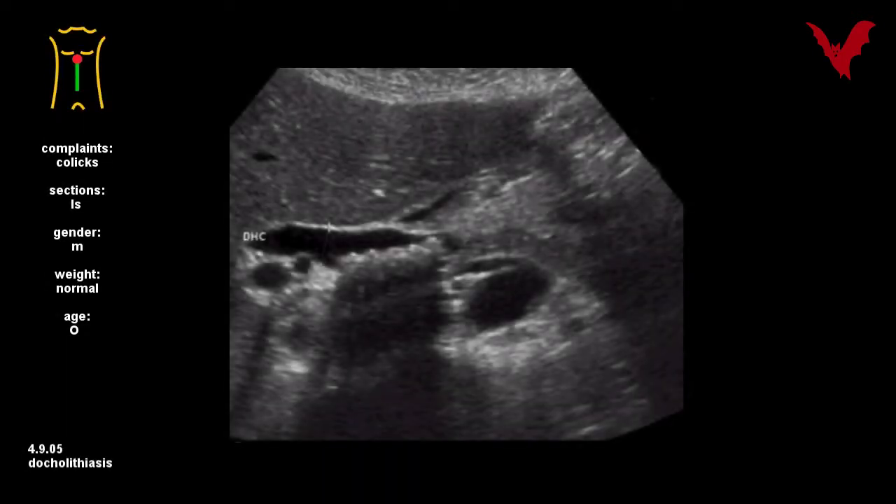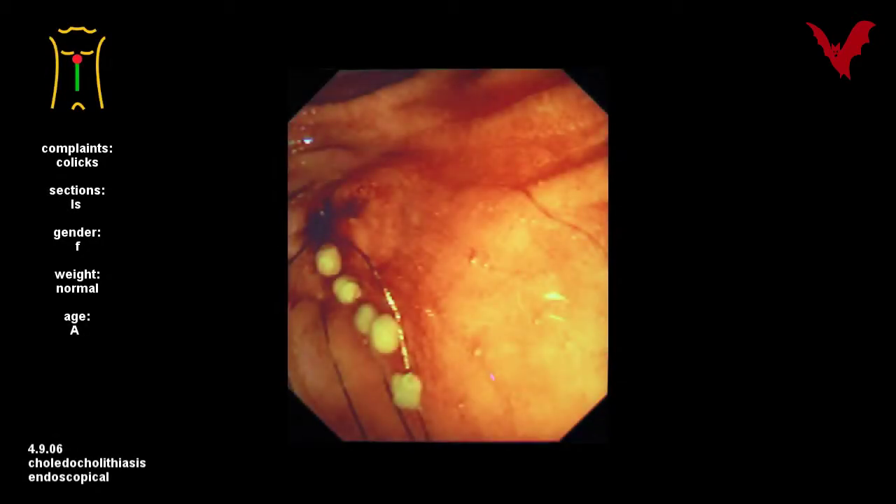Many small stones before the papilla in another case, in five — once more again and before extraction. After EST and extraction of the same concretions as before, you see it in endoscopy now in case six.